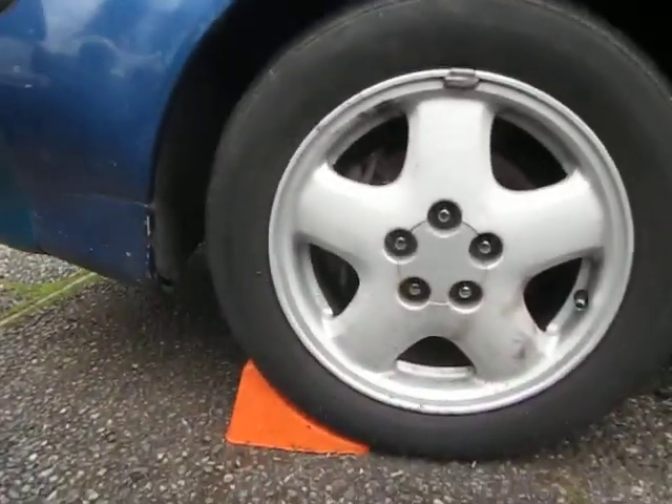Got my JDM alloy wheels, 5-spoke, 5-lug — hell yeah.